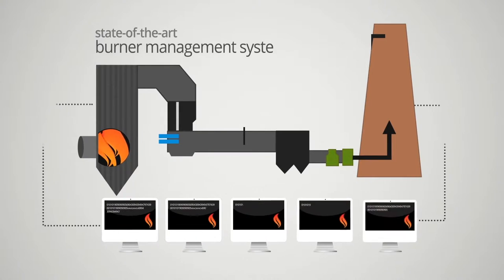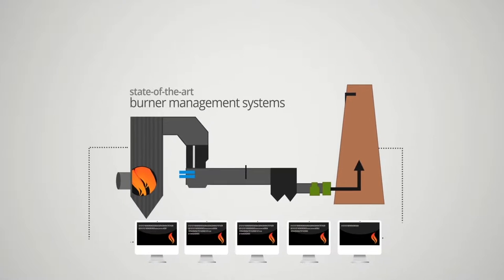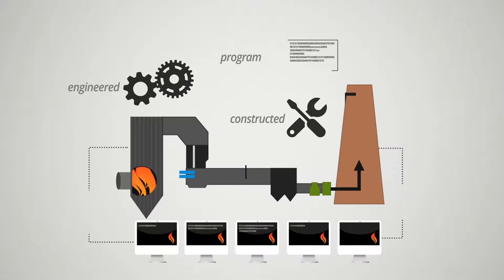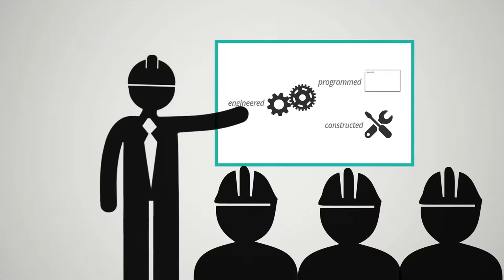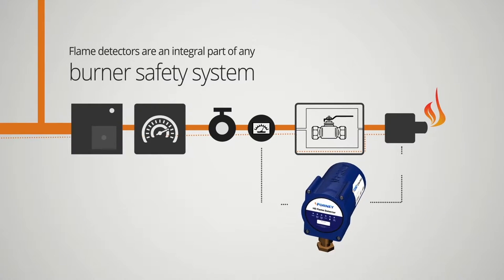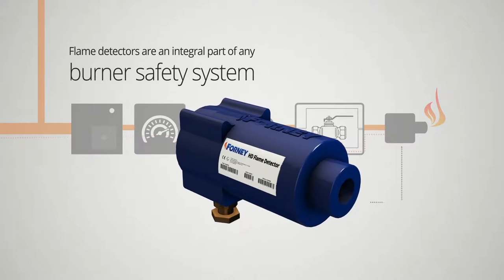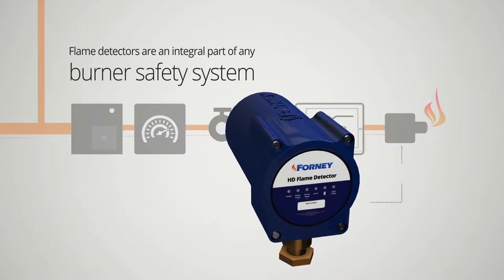With our state-of-the-art burner management systems, Forney offers integration of both distributive control and PLC platforms. These systems are engineered, constructed, and programmed by highly trained Forney engineers for safe, efficient operation. Flame detectors are an integral part of any burner safety system. We offer a variety of detectors to meet the needs of your specific application, providing unparalleled infrared and ultraviolet flame detection.